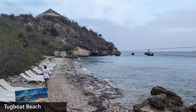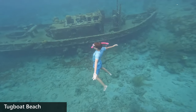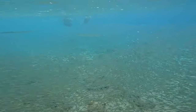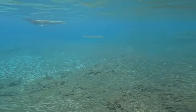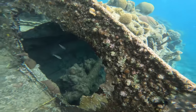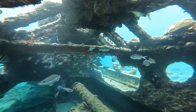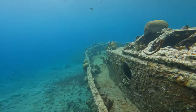The last beach I will mention is Tugboat Beach. With its rocky entry into the water, it is not a great beach for swimming or small children, but is excellent for snorkeling. Here you can find large schools of small fish and groups of young barracuda snacking on them, as if it were an endless dinner buffet. And true to its name, this beach also features a sunken tugboat that presents amazing snorkeling experiences.